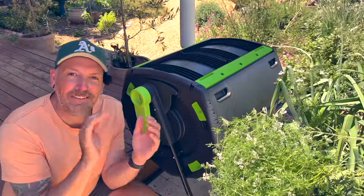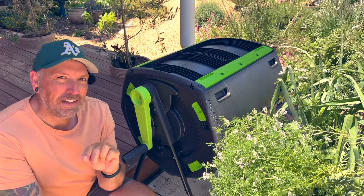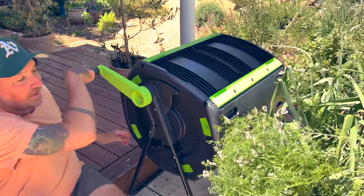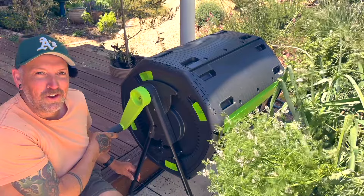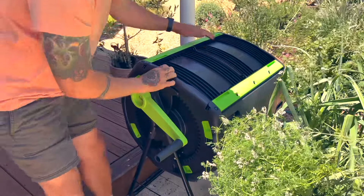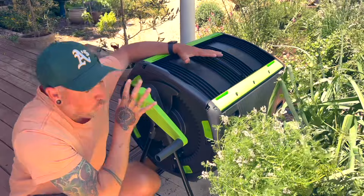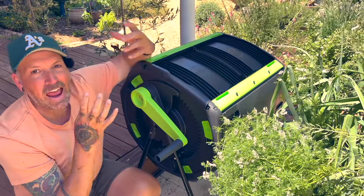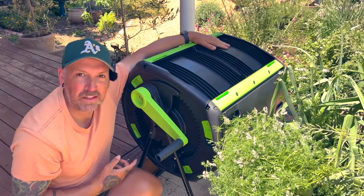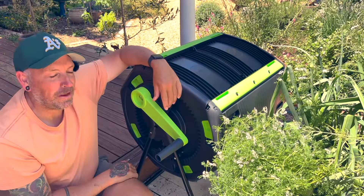No garden is complete without some sort of compost. Just because you have limited space doesn't mean you can't have compost. Here we've got a big compost tumbler where you can turn your compost. It has two chambers so you can fill one up, let it sit and break down and turn into compost, and whilst it's doing that you can start filling up the second chamber. So that's a good way to be able to compost with just a small amount of space at home.